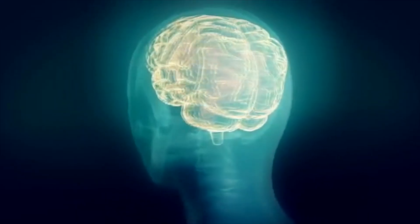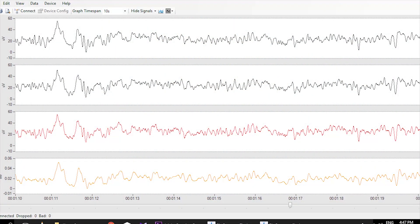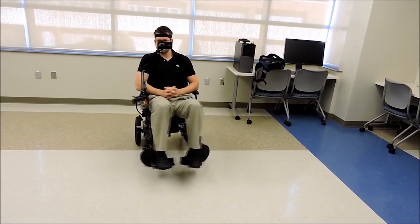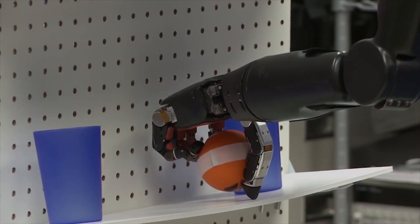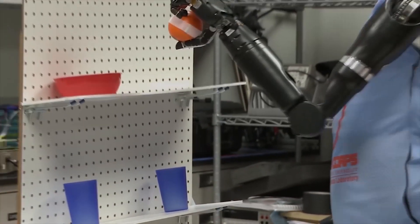EEG signals are brainwaves recorded to communicate between humans and external devices. Brain-computer interface represents a highly growing field of research with application systems. Its contributions in the medical field have given a new life to people with serious injuries, and with the aid of BCI systems, prosthetic devices can be controlled by mind intuitively.